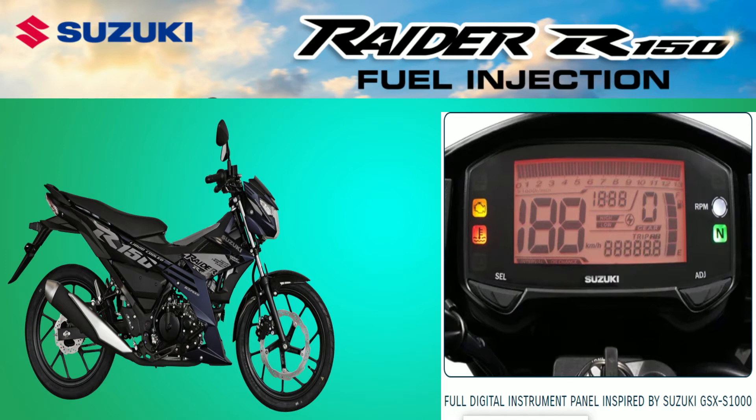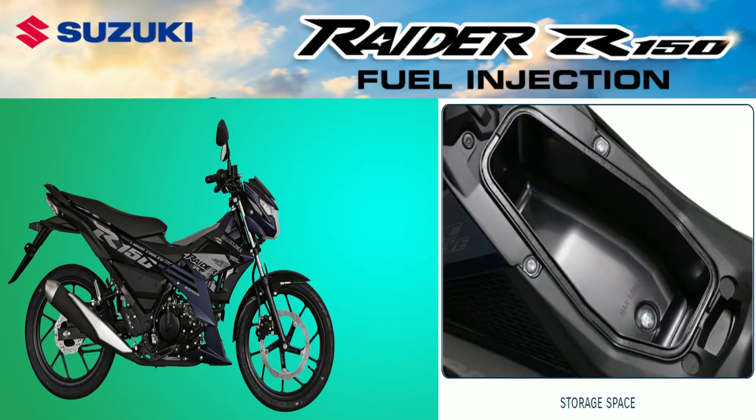It is a symbol of Suzuki's commitment to bring its motorcycles to the pinnacle of fame, worthy to be called superior in its class.